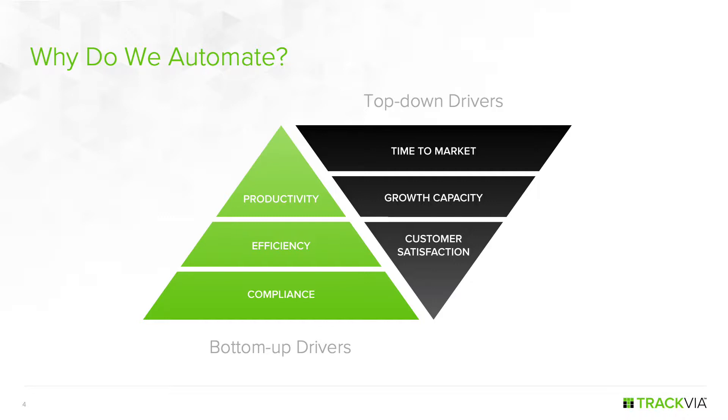The top-down drivers are usually tied to more public-facing or shareholder-facing metrics: things like time to market for new products, the ability to scale operations to handle increased business volume, and customer satisfaction. Organizations have realized that a great customer experience requires great back office operations to support it, and a business growth strategy needs to be supported by back office capacity. These two things go hand in hand.